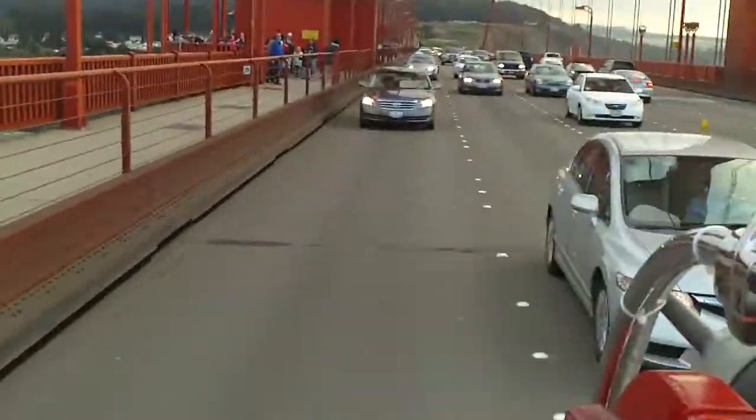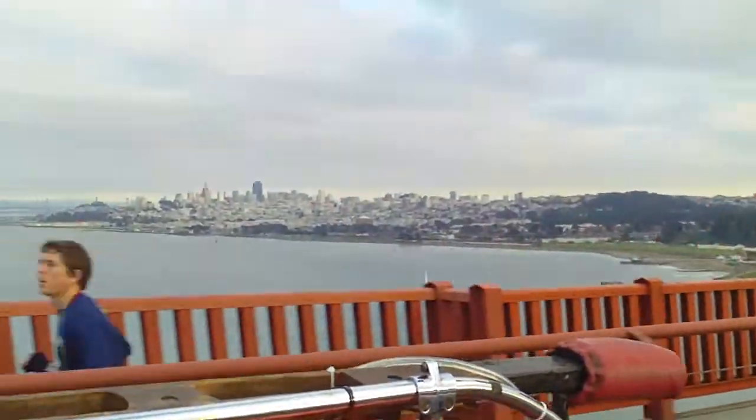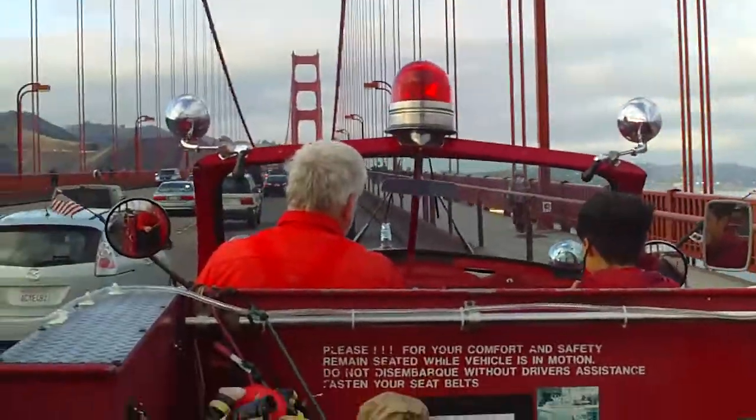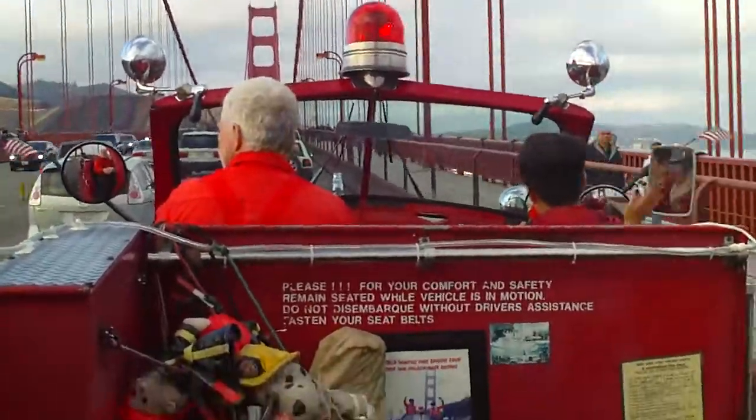Now, Angel Island was a military base with a lot of history, and it is now a recreational island. No vehicles are allowed on the island, so you can take a ferry to Angel Island, have a picnic and take a hike, and enjoy the beautiful views from the bay.